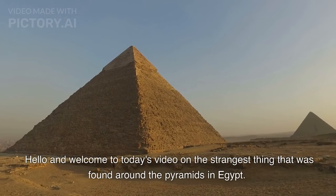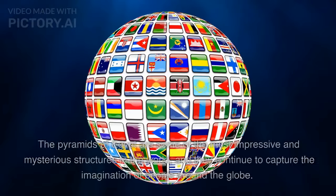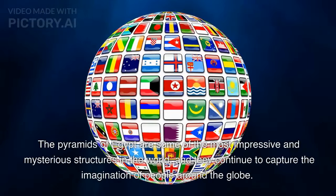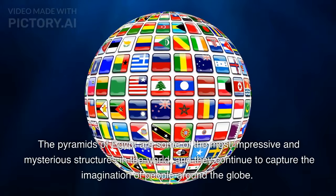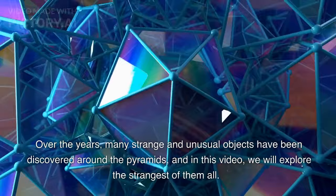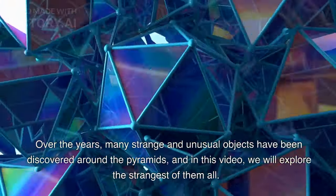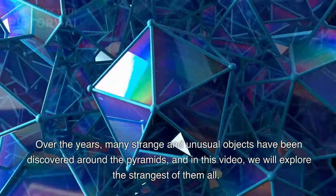Hello and welcome to today's video on the strangest thing that was found around the pyramids in Egypt. The pyramids of Egypt are some of the most impressive and mysterious structures in the world, and they continue to capture the imagination of people around the globe. Over the years, many strange and unusual objects have been discovered around the pyramids, and in this video, we will explore the strangest of them all.